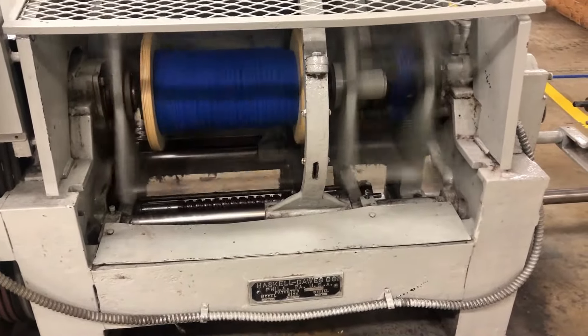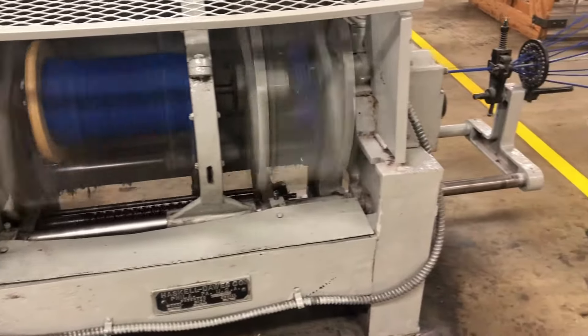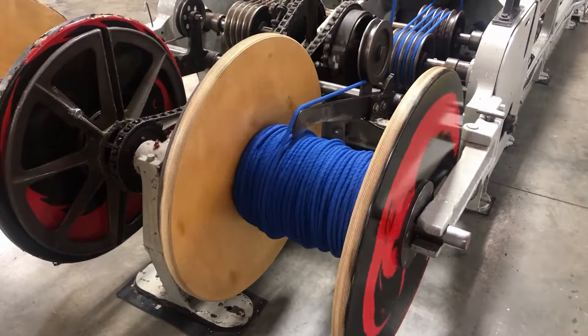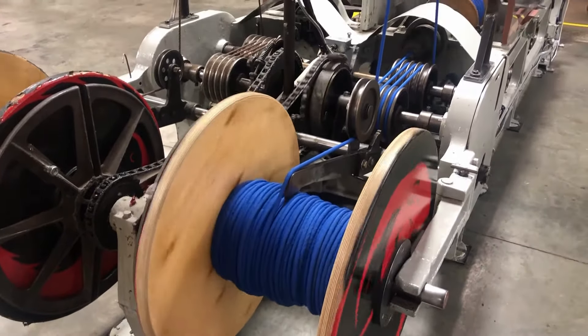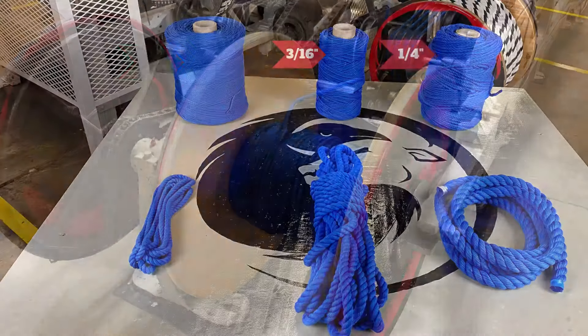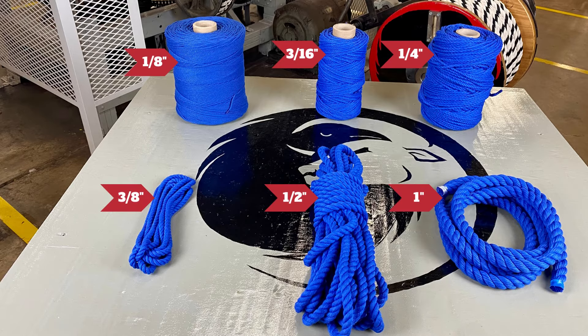With a nod to American ingenuity, we use upcycled cotton fibers and machines made in the USA to bring these ropes to life. Find the perfect fit for your needs with our range of six diameters, starting from 1/8 inch up to a sturdy 1 inch.